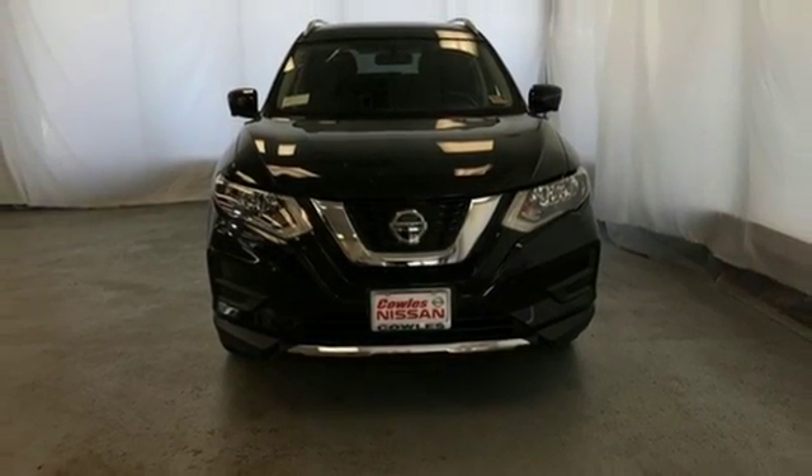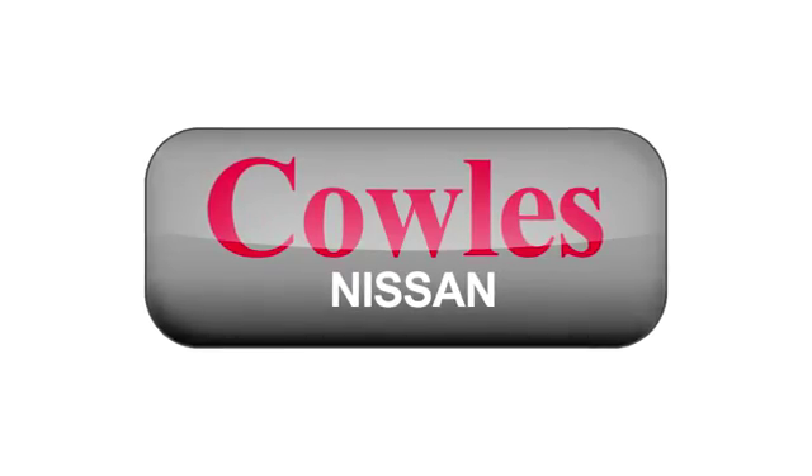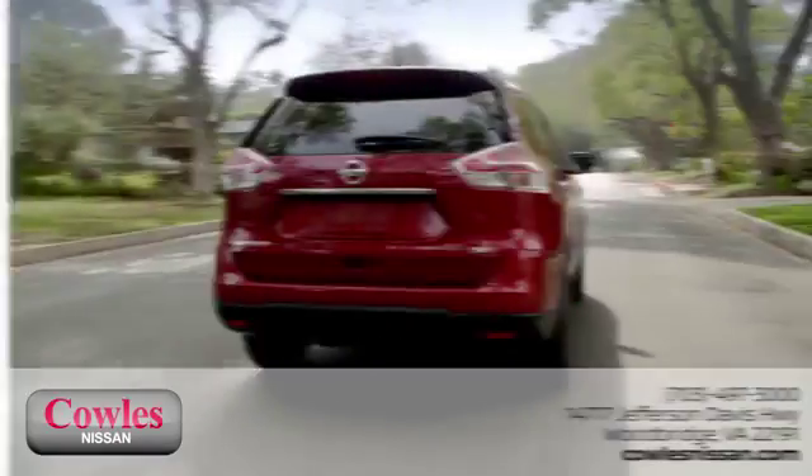Hurry in today for a test drive. You're not just a number at Kohl's Nissan — you're a family member.